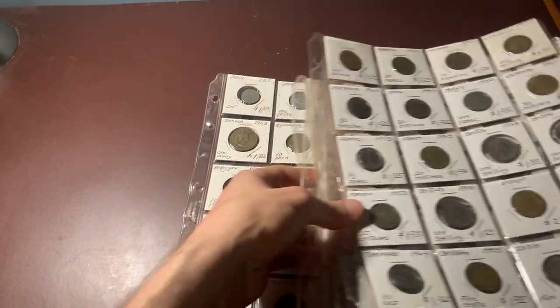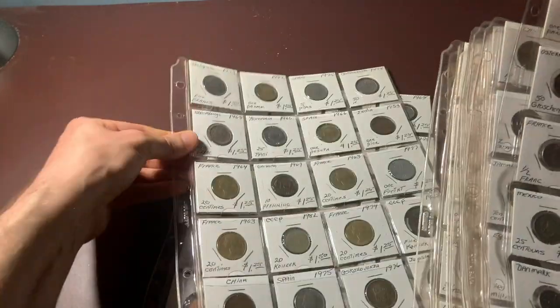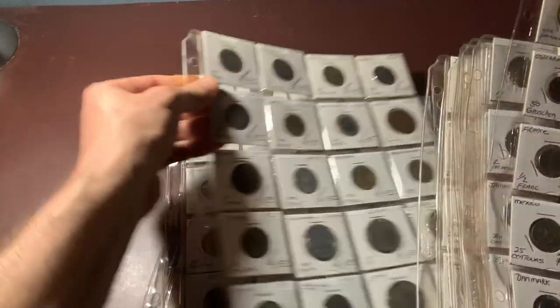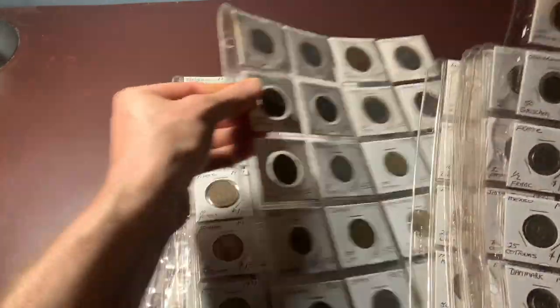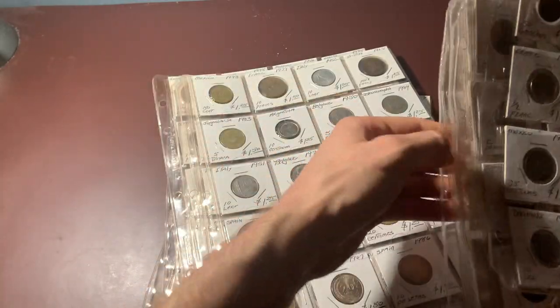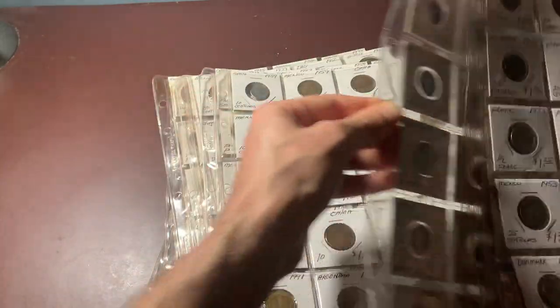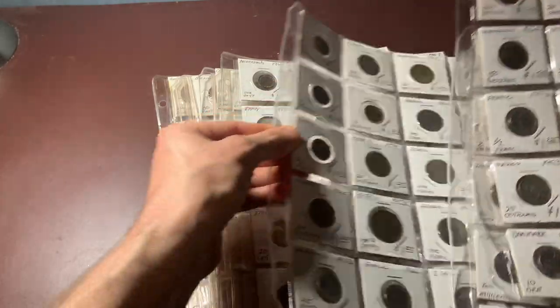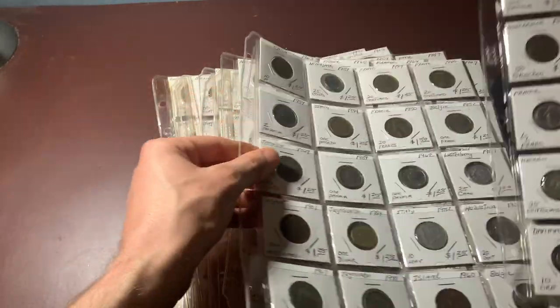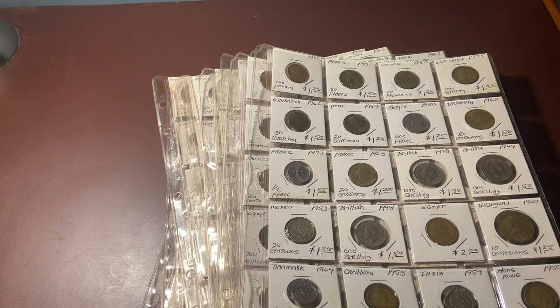Let's see how many we have here. That's 12 pages of 20 coins each — even at a dollar apiece, that's 240 coins right there.